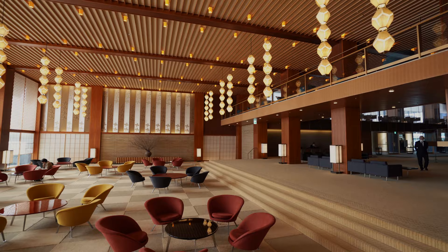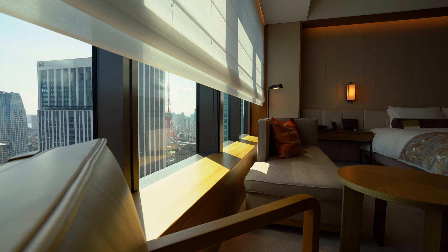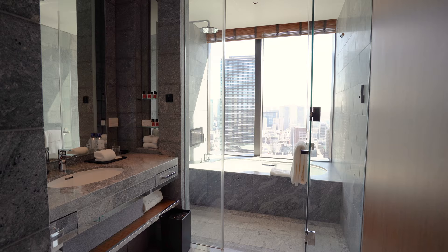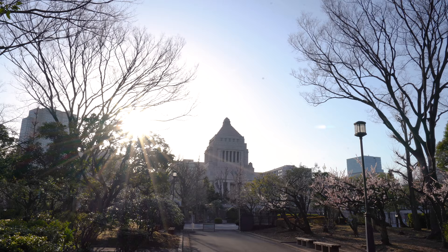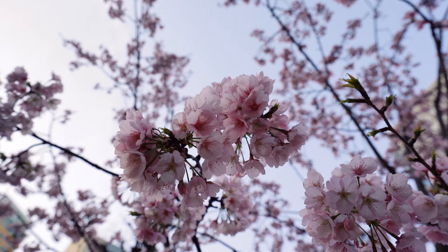And of course, a room that was nice enough to spend the whole day in. But of course, we didn't do that. After kicking back for a bit, we took a stroll around the area, checking out some of the spring flowers and historical artifacts in the neighboring garden.